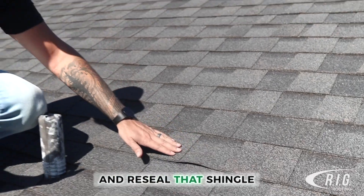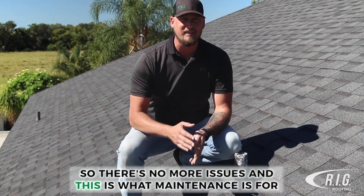We remove the nail, set a new nail, and reseal that shingle so there's no more issues — and this is what maintenance is for.